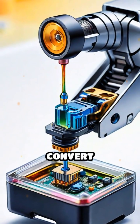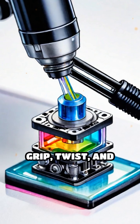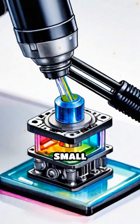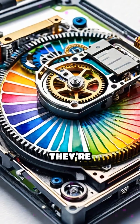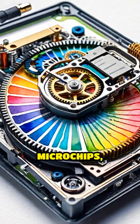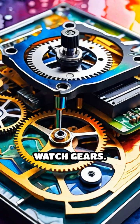These little marvels convert electrical signals into movement, allowing them to grip, twist and place components that are often too small or too delicate for human fingers. In factories, they're responsible for snapping together microchips, weaving fibre optics, or piecing together intricate watch gears.